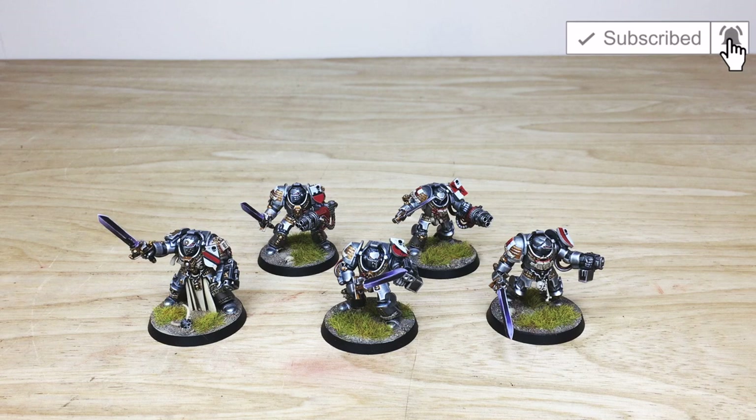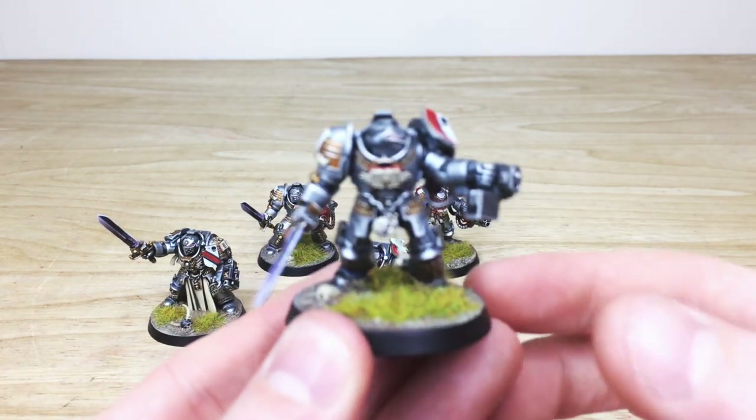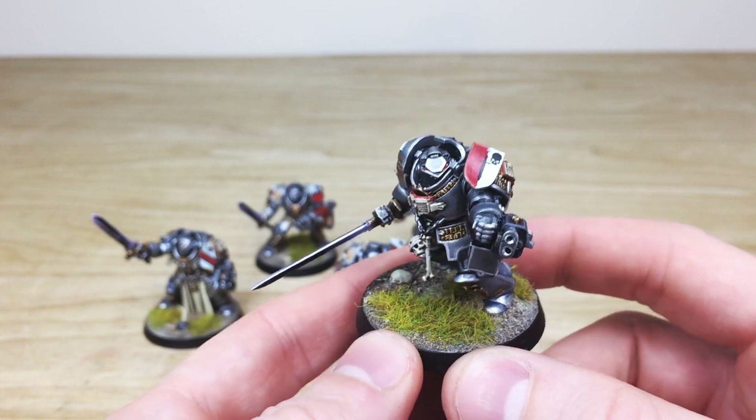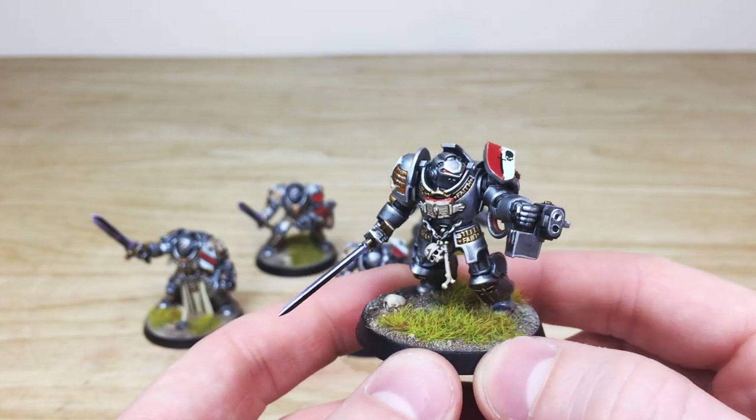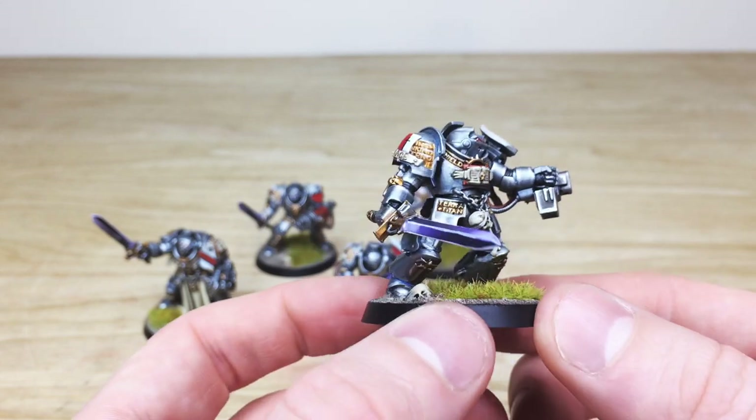So without further ado, let's dive in and have a look at these Grey Knight Paladins - really, really cool terminators. The kits have lasted the test of time and they've got loads and loads of detail. They've been painted by Keith, one of the artists here at Siege. Let's pull them forward and have a good look. Keith's done some nice heraldry on each one individually to make them a little bit different from each other.